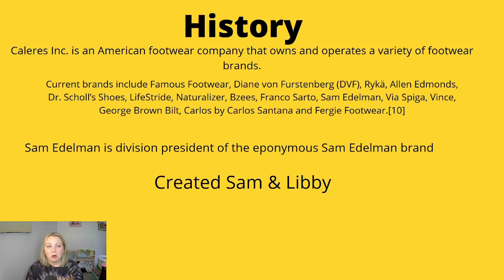The company that Sam Edelman is a part of is called Caleres Incorporated. It is an American footwear company that owns and operates a ton of different footwear brands. Some of the current brands managed by this company are Famous Footwear, Diane von Furstenberg, Rika, Allen Edmonds, Dr. Scholl's, Lifestride, Naturalizer, BZs, Franco Sarto, Sam Edelman, Via Spiga, Vince, George Brown Built, Carlos by Santana, and Fergie Footwear. I got all that from Wikipedia, by the way.